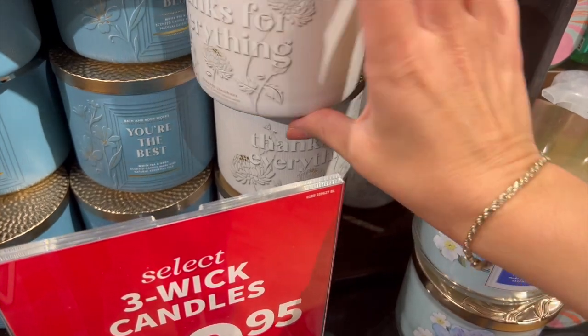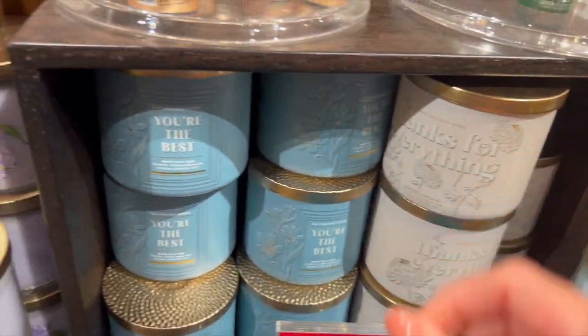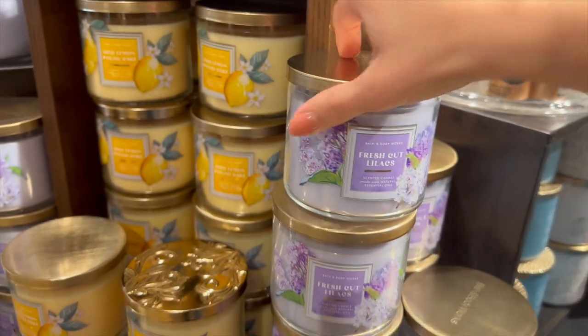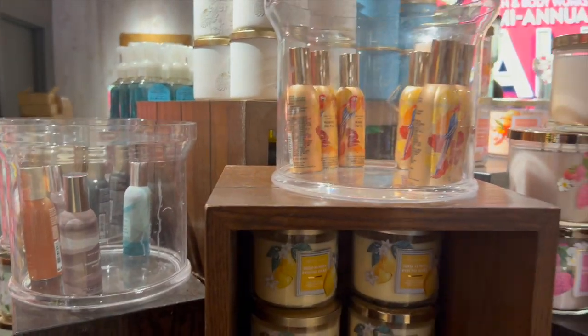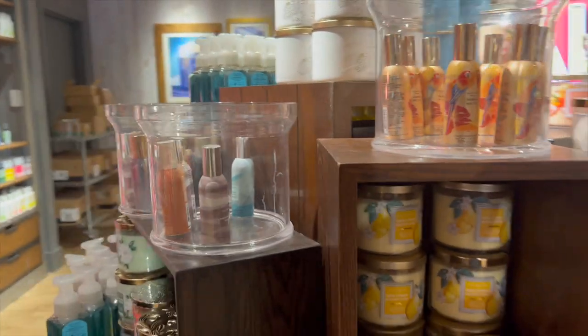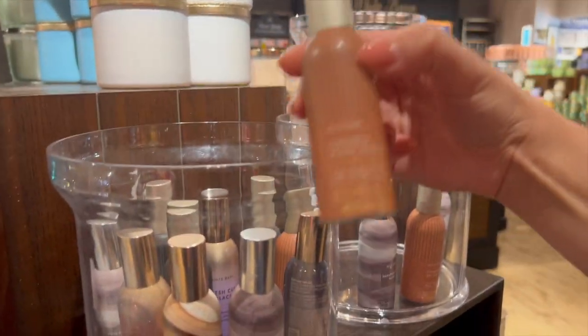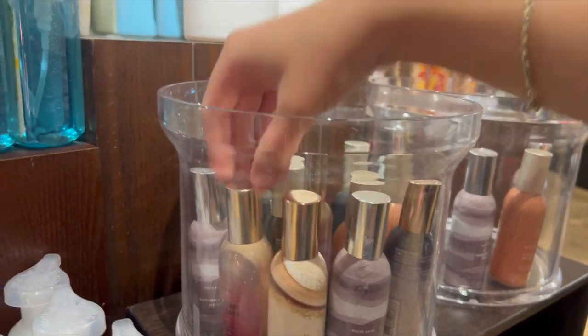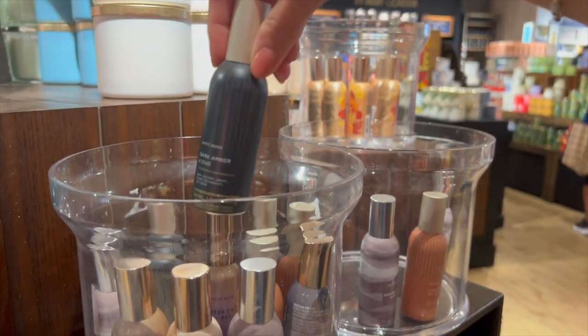They had some candles mixed in too. I didn't realize this 'Thanks for Everything' candle was actually a different scent — it's Sugared Lemonade, not Champagne Toast. Those are fun gifts for teachers or your sister. Some more Strawberry Pound Cake, which is amazing, some $7.95 eight-ounce single wicks, and room sprays. We've got Mango Mai Tai, Cinnamon Spiced Vanilla, Warm Vanilla Sugar, Strawberry Pound Cake, Marshmallow Musk — had to double take on that one — and Dark Amber and Oud. Perfect room spray scents.